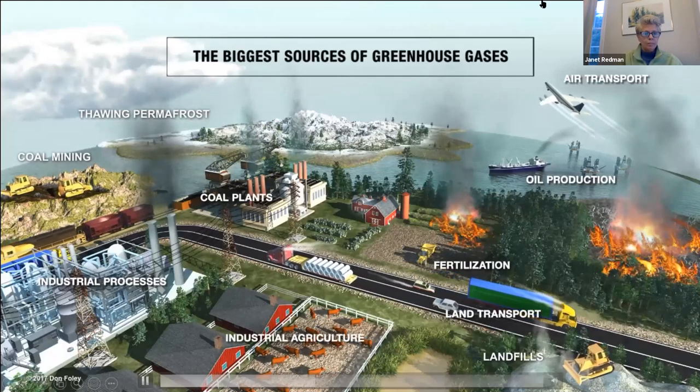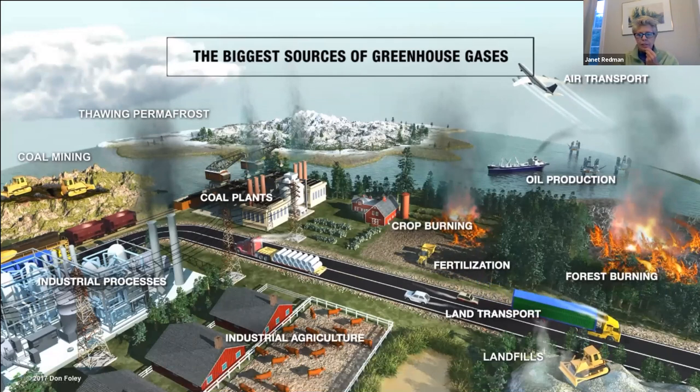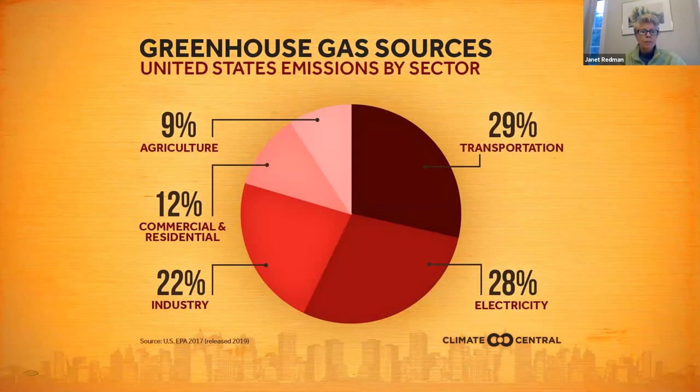Here are the biggest sources of greenhouse gas. The top culprits are industry, transportation—both air and land—and power or electricity generation. Transportation is at 29% now; it just surpassed electricity or power generation in the past year. Electricity could be clean energy, renewables—it could also be coal or natural gas. Industry comes in at a distant third right now.